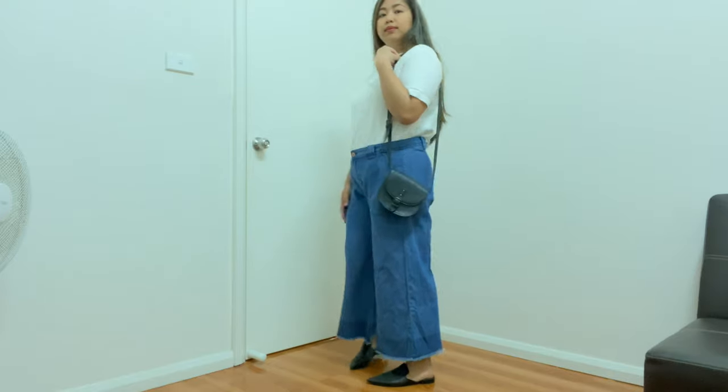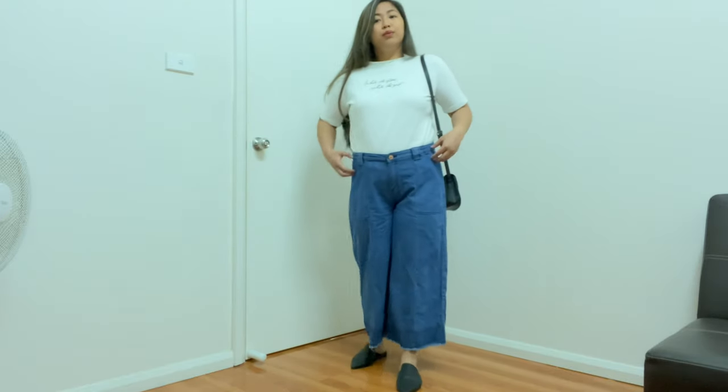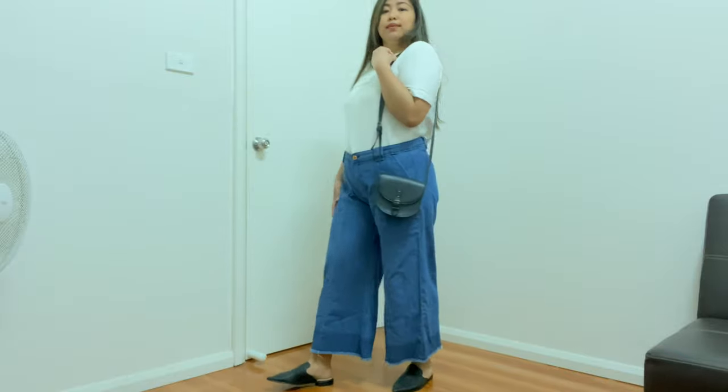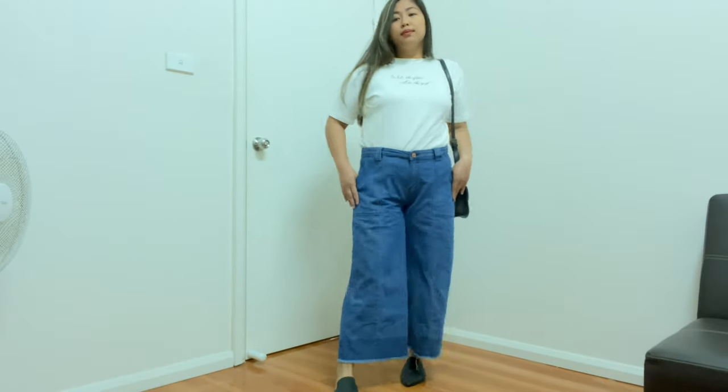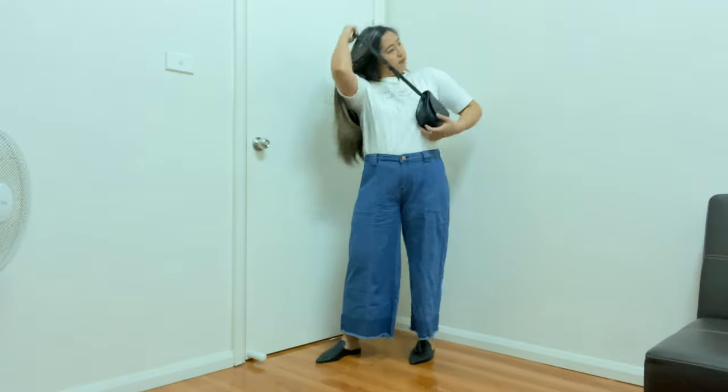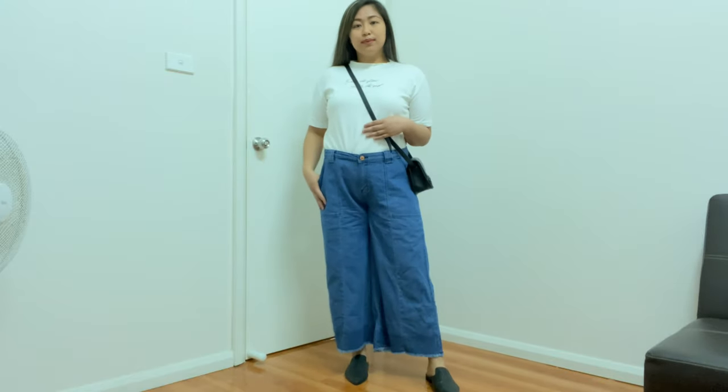Okay guys, this is the first outfit. I used a plain white shirt and slip-on shoes. You can put a belt on for more style, and I just used a bag. This is very comfy and it's really good for summer. You can put your bag like that just for more style, and if you put a belt on it's really, really good.